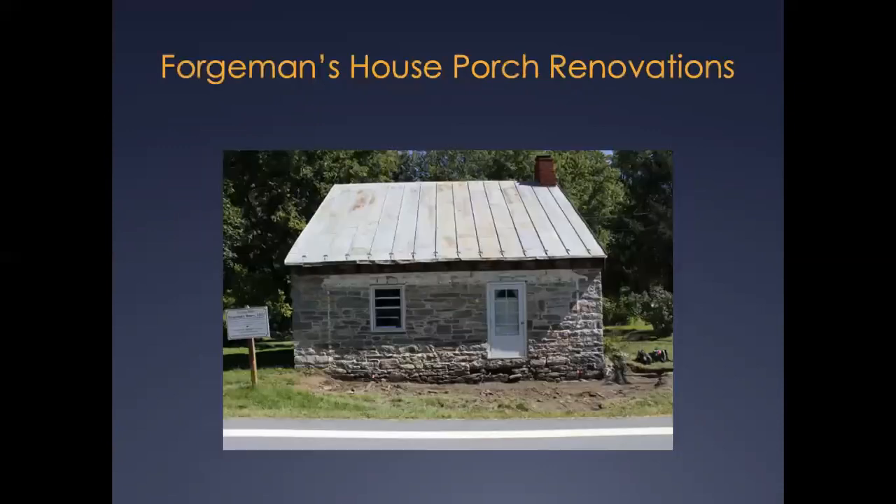In March and April of 2016, EAC Archaeology excavated beneath the original floorboards of the circa 1820 Forgeman's House at Catoctin Furnace. Among the thousands of artifacts recovered, an assemblage of 19th century military finds was encountered, including several artifacts dating tightly to the time of the Civil War. The bulk of the military assemblage was recovered from test units TU-3 and 4, as well as extensions of TU-4.